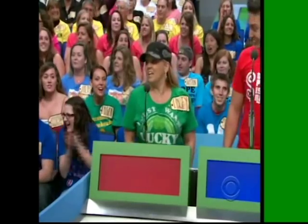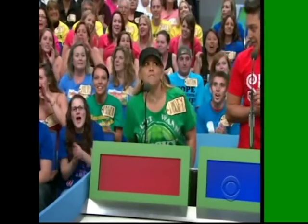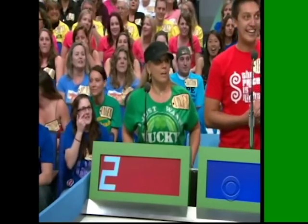It goes over and gets closer to the actual retail price without going over. Lindsey, start with you. $2,500.